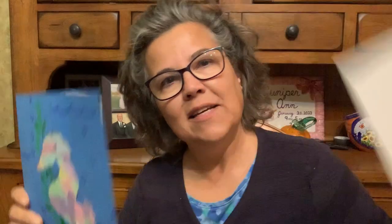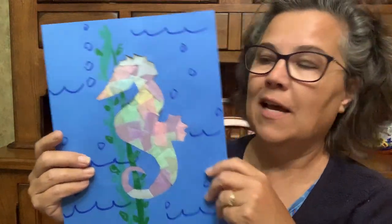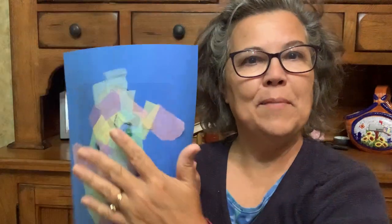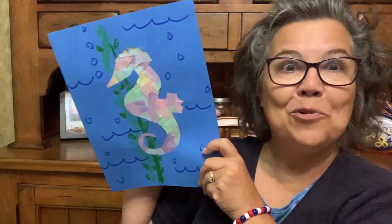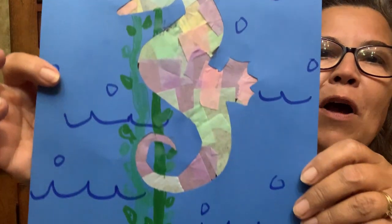We had to get a seahorse in there, so we added this. I got a little template and traced it onto blue paper, and my helper and I cut it out ahead of time. Then we got a piece of contact paper, gave them tissue paper squares, and had them cover it and put it on the back. If you hold it up to the light it looks so cool. Some of them got really creative — I always love seeing what they come up with.